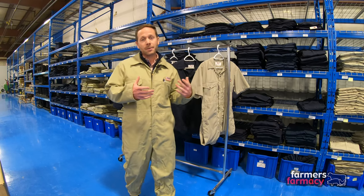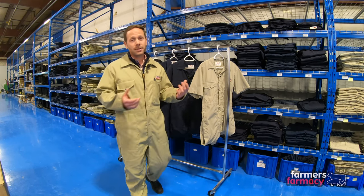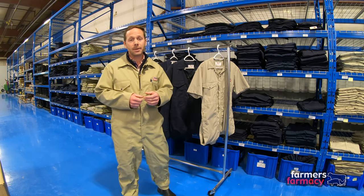The reason we brought them to Farmer's Pharmacy is we had so many producers asking to buy these coveralls that we thought, well, let's go ahead and stock them at Farmer's Pharmacy, and they have the ability to ship them quickly and efficiently out to producers on a daily basis.